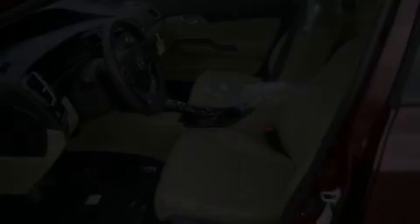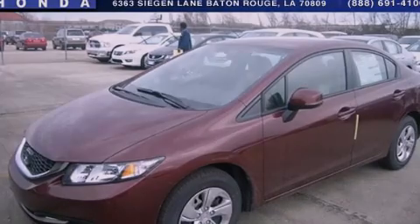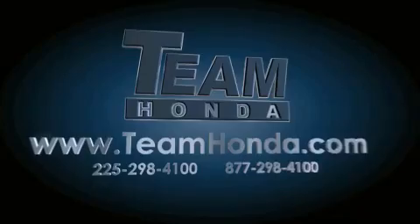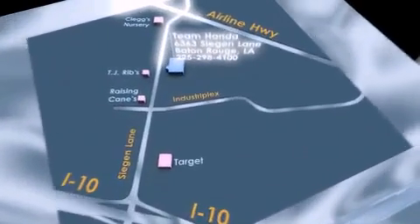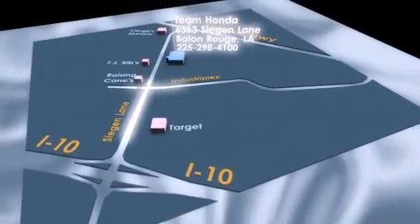Contact us today to schedule your opportunity to see this automobile in person. Our inventory is always available to you on our website at teamhonda.com. To receive special internet pricing for this vehicle, or if there's anything else we can do to assist you, please call us or visit our showroom at 6363 Segan Lane in Baton Rouge and a sales representative will be happy to assist you.